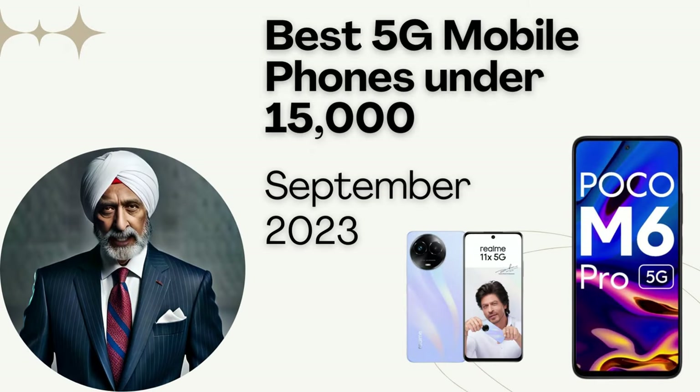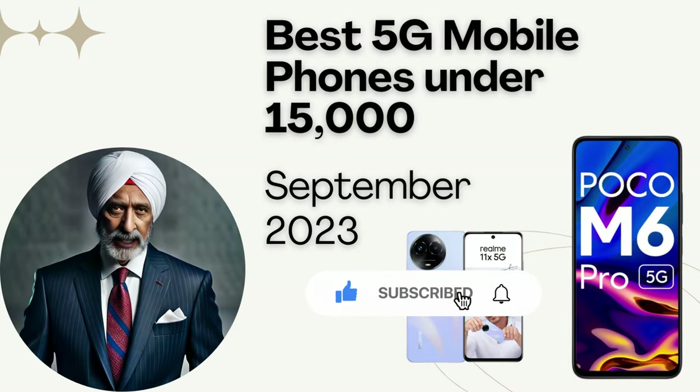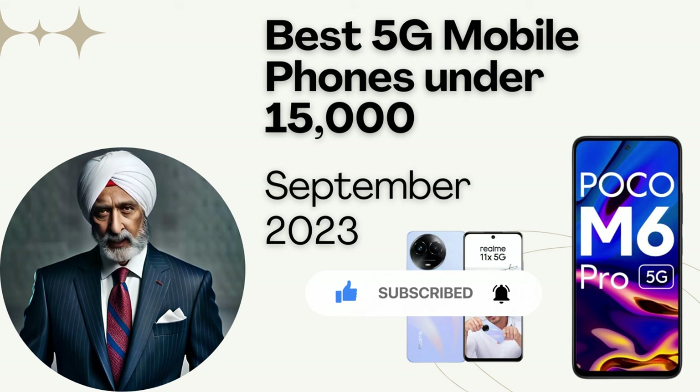Welcome back to another exciting episode. Today we're diving into the world of 5G smartphones, and we have something special for you. If you're on a budget but still crave the lightning fast speeds of 5G, you're in the right place. In this video, we're counting down the best 5G phones under 15,000 rupees for September 2023. We request you to please subscribe to this channel so that we know you are liking our content and you get to know when we publish our future videos.